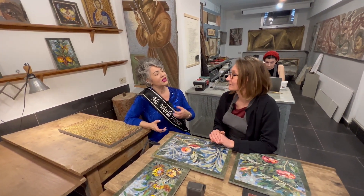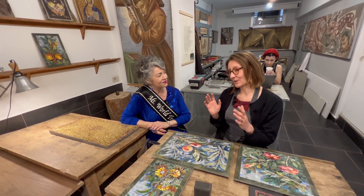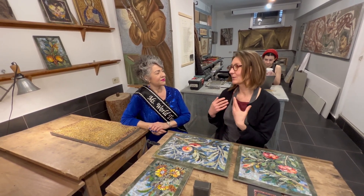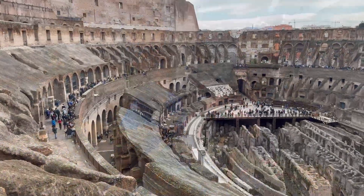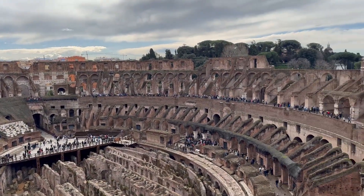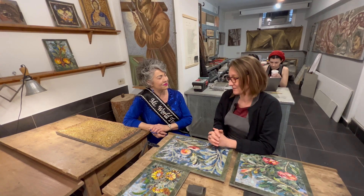What goes into a restoration? What things do you have to look for to make sure you get it exactly as it was? It's interesting because now we think about restoration as how to preserve what we have — we don't want to rebuild it. For example, if you have a colosseum with a missing part, we know how it was, but we can't rebuild it because it will not be original. We have to preserve what we have. And that's the same for mosaic.